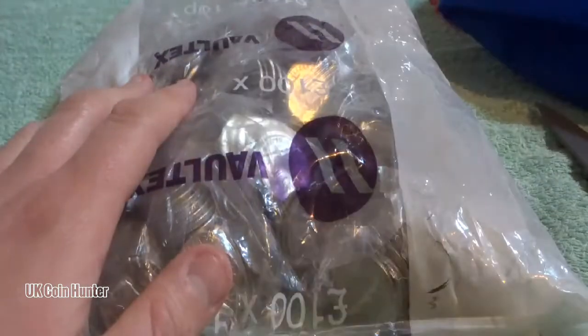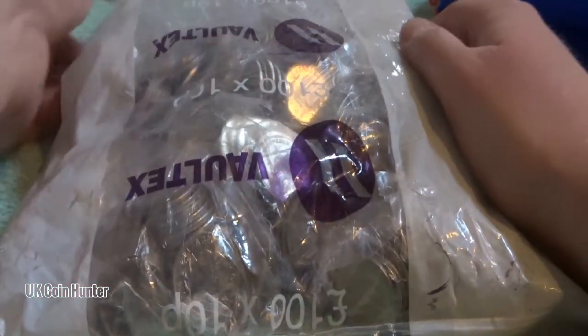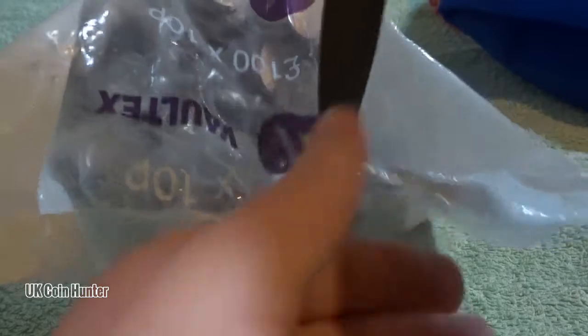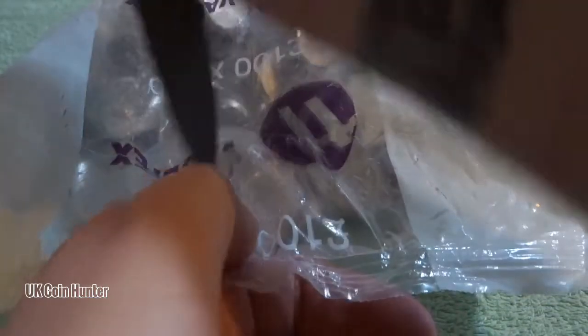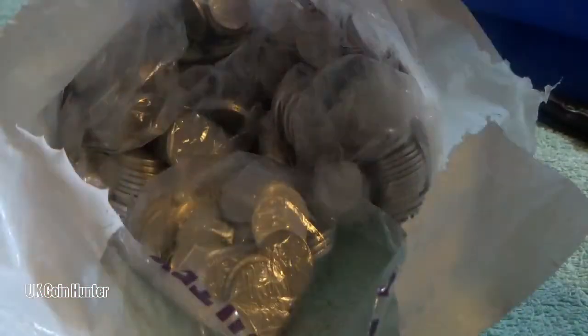This one, besides this one, is completely sealed. I'm not sure when it was sealed as it doesn't have a seal-in date, but we are about to unseal it. Are you ready? There we go. We're going to move that over there and see if there's any treasures.